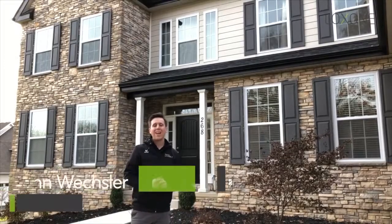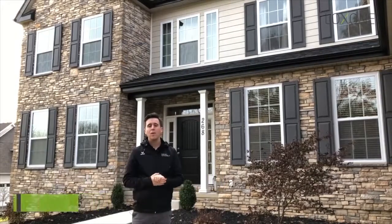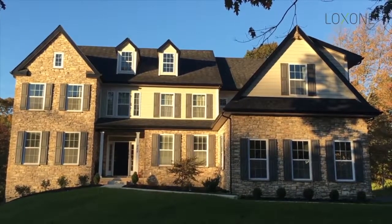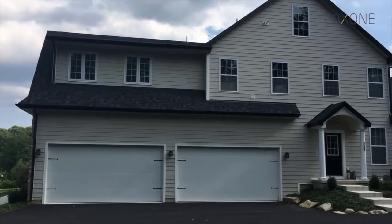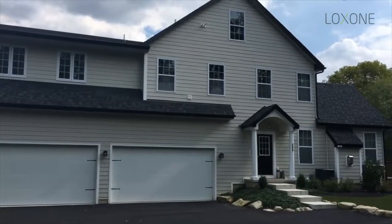Here we are at our Lockstone smart home located outside of Philadelphia. Built in 2016, our smart home is over 7,200 square feet and the whole entire home is fully automated with Lockstone smart home technology. The reason we decided to build this house was to showcase our smart home solution in a newly constructed environment, and everything you see inside is 100% Lockstone.